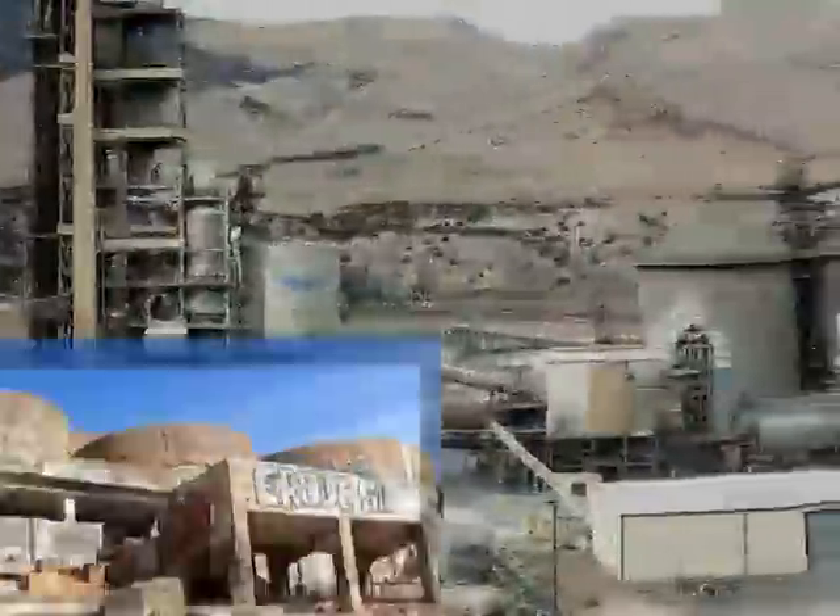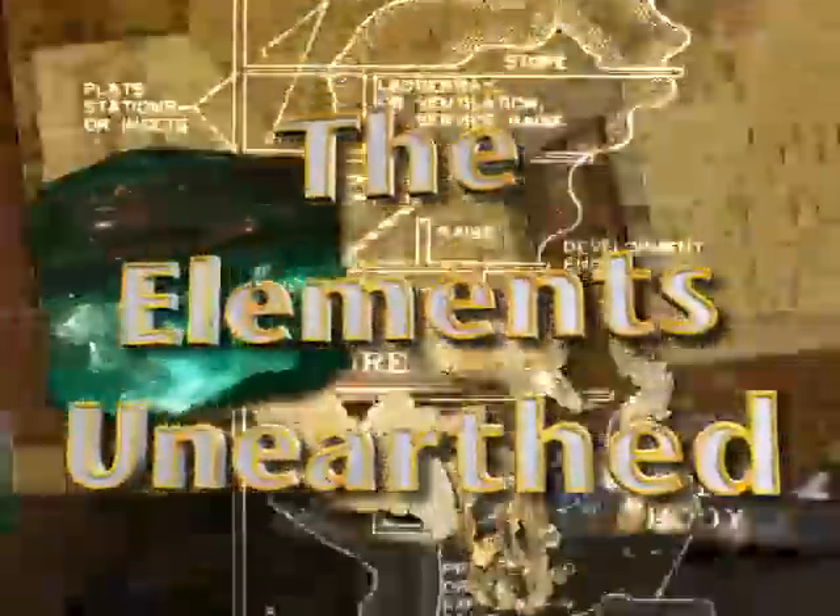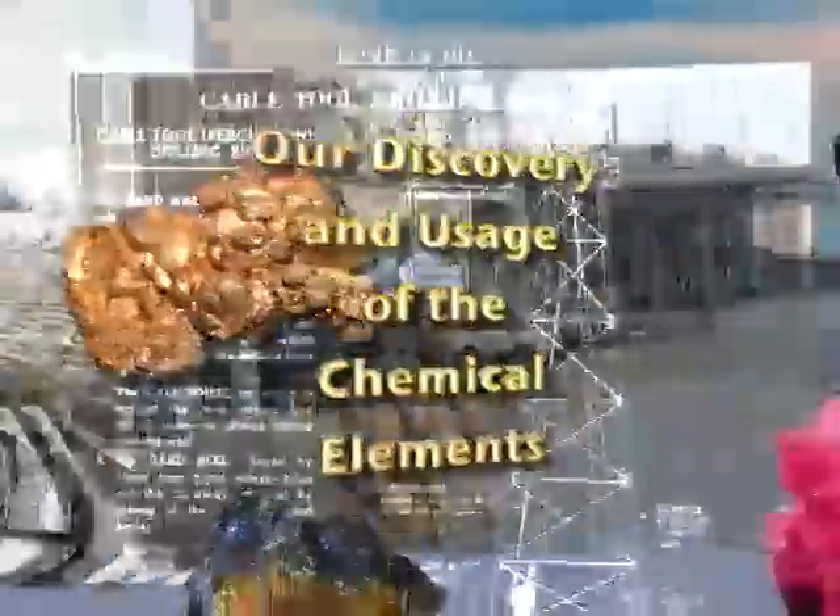Do you need to find out how energy is produced, the environmental impacts and hazards of chemicals, or the history of chemistry? Student teams from communities around the country are interviewing scientists, engineers, and historians to answer these questions in The Elements Unearthed, our discovery and usage of the chemical elements.